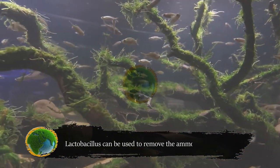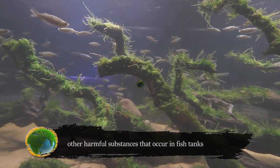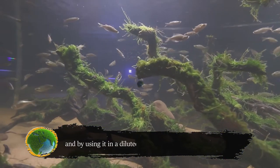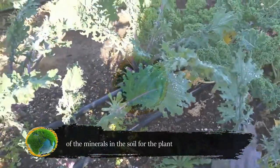Lactobacillus can be used to remove the ammonia smell and other harmful substances that occur in fish tanks. By using it in a diluted form on your soil, you can think of it as a natural fertilizer, as it frees up more of the minerals in the soil for the plants to use.